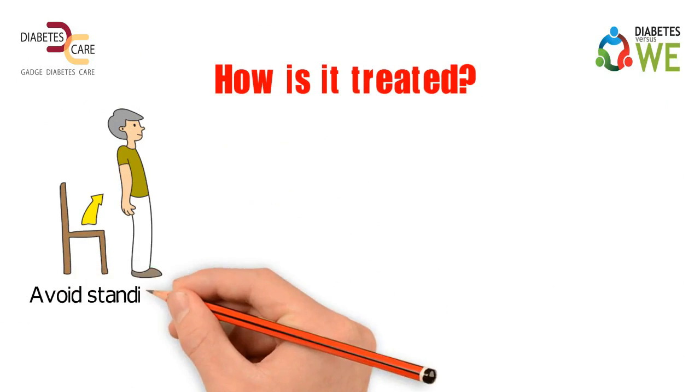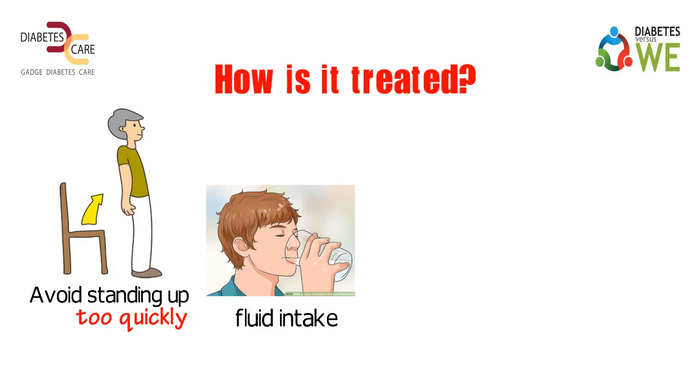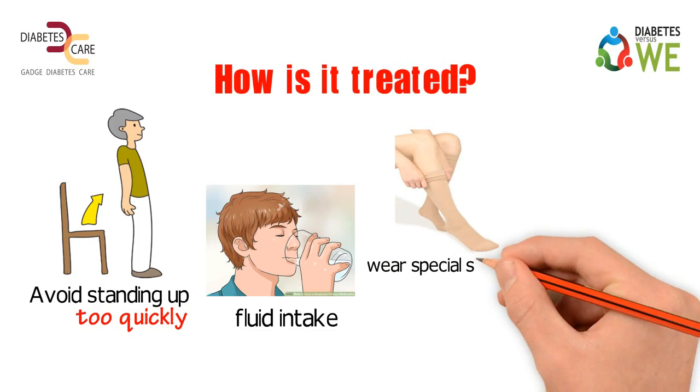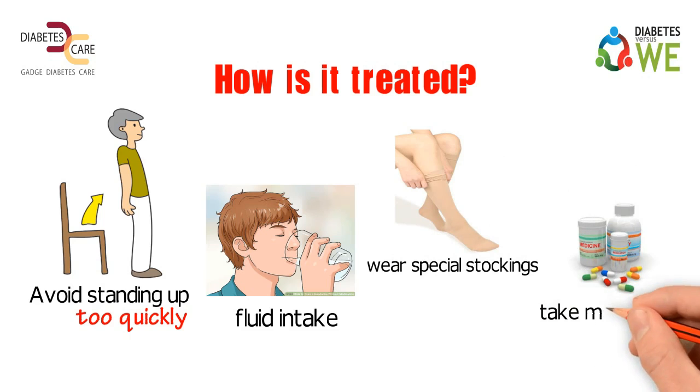How is it treated? Avoid standing up too quickly. Increase your fluid intake, but consult your doctor before doing that. You may also need to wear special stockings — ask your doctor about them — and take medicines if needed.